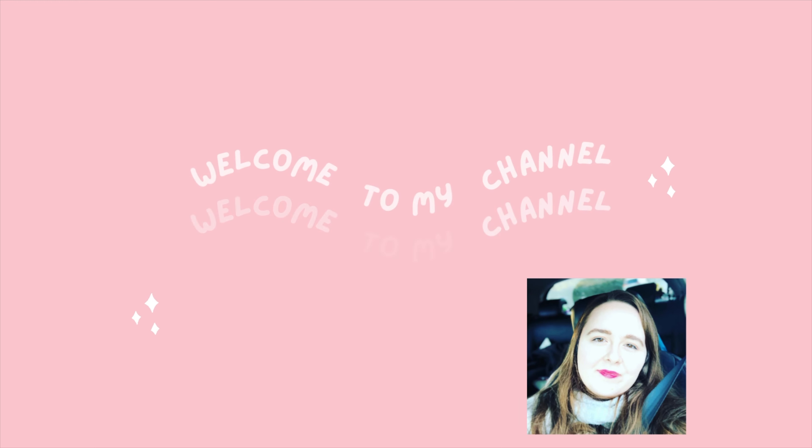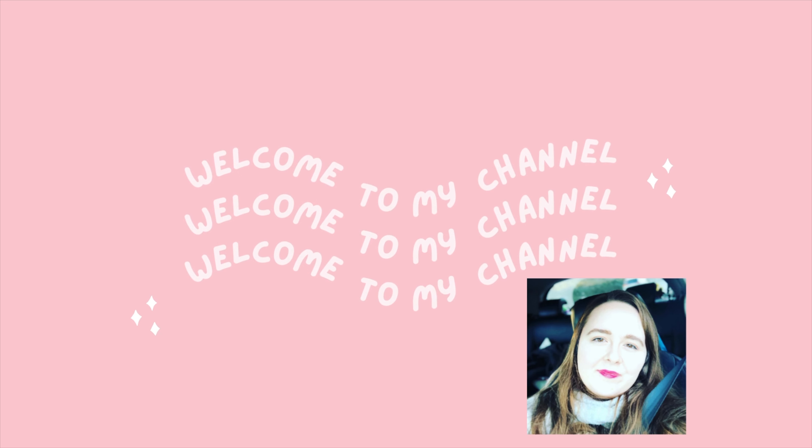Hey guys, welcome back to my channel. If you're new, I'm Gabby — don't forget to click that subscribe button and the notification bell so you get notified every time I upload. Also don't forget to check out my social medias and hit the thumbs up button. As you know from the title, this is my 'what I got for my birthday' video. I've been doing this video for a couple of years now. I'm obviously not showing off — I don't want you to think I'm bragging. I am eternally grateful for everything I got this year and I just thought I would share what my mom and dad in particular got me, because it is quite a bit. With that being said, let's jump into it.